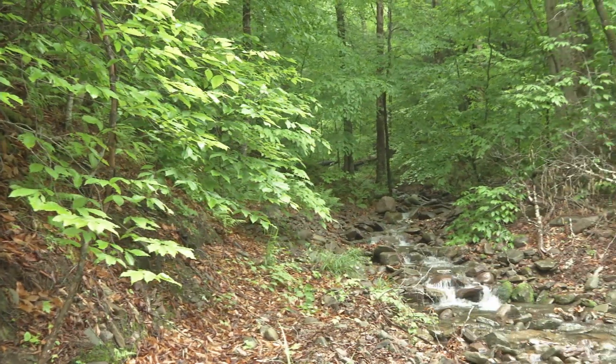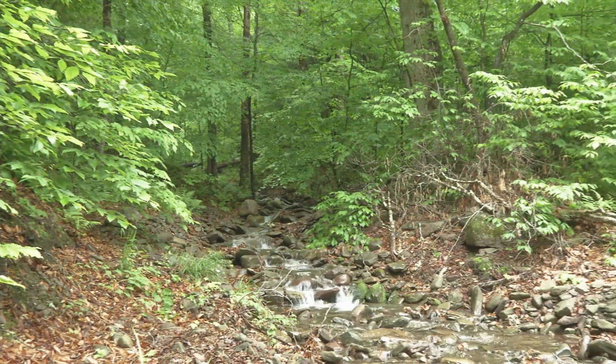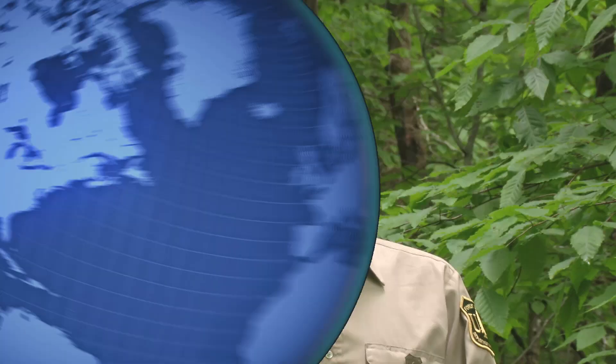Forests and green spaces are also like gigantic filters, since they trap sediments and pollutants that might be moving through the watershed from upstream. This goes a long way towards keeping water in the forest for use by plants and animals.